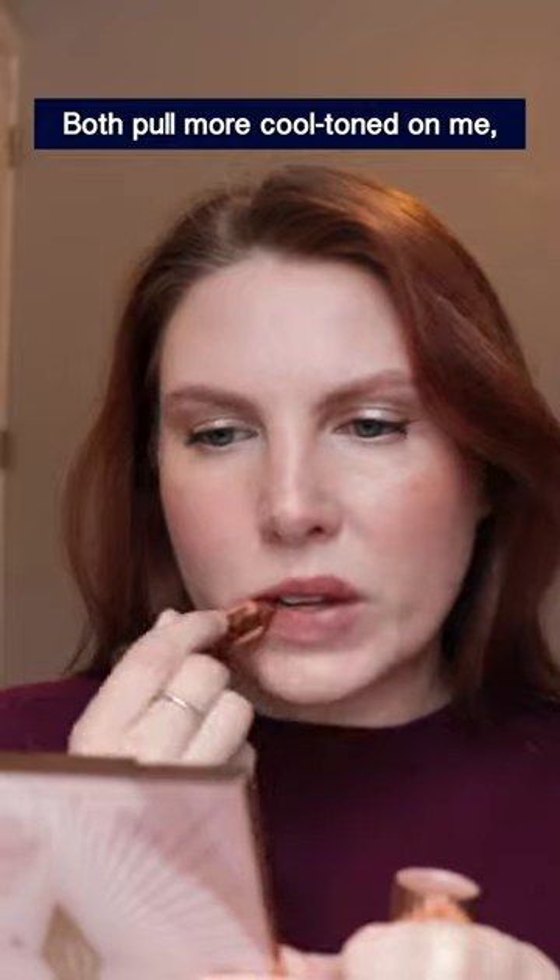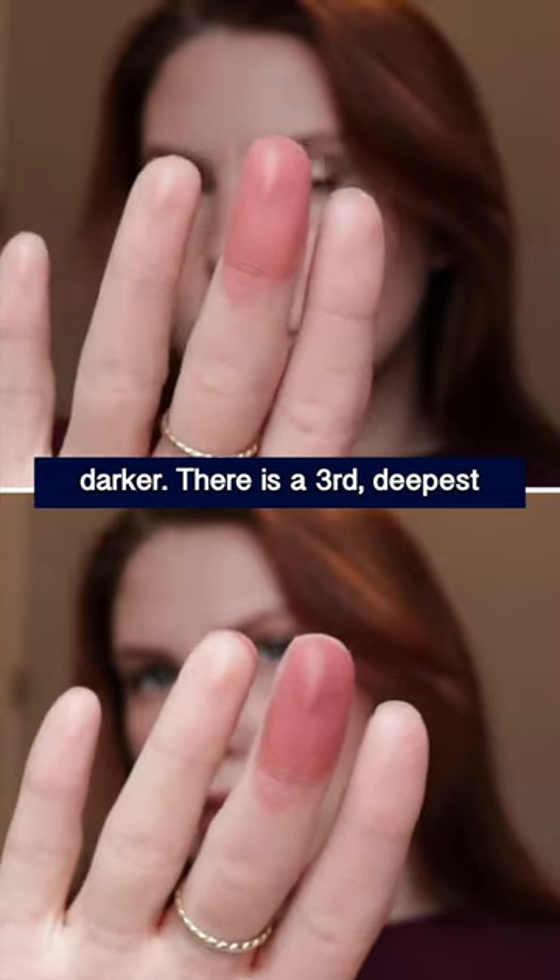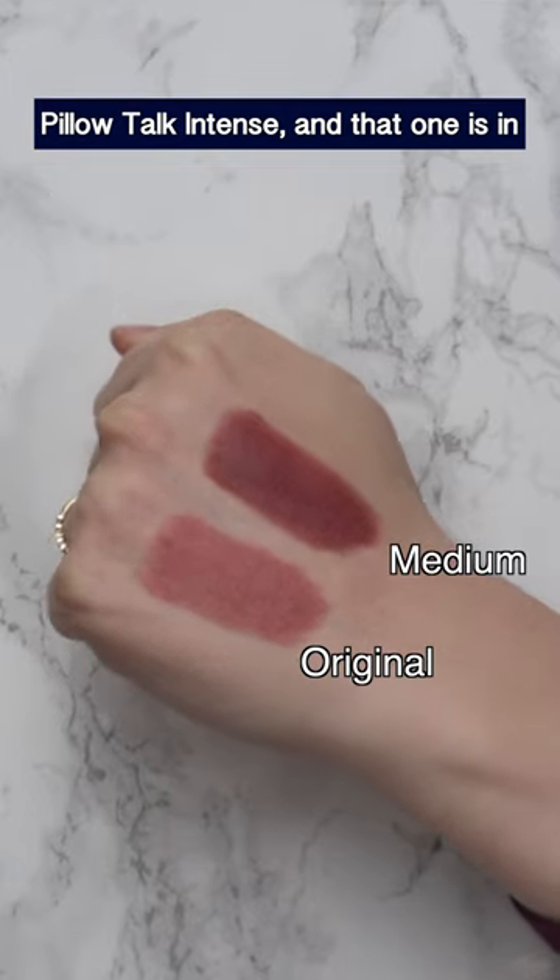Both pull more cool-toned on me, and the medium shade makes my teeth look whiter and balances out my features when my hair is darker. There is a third, deepest shade called Pillow Talk Intense.